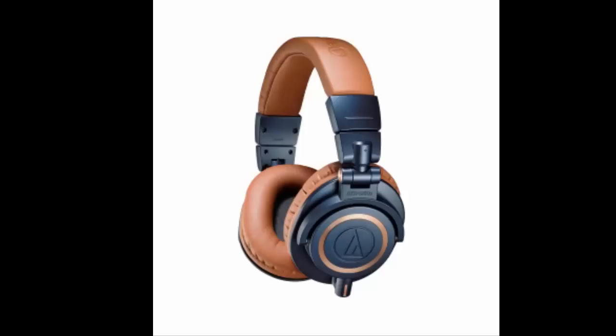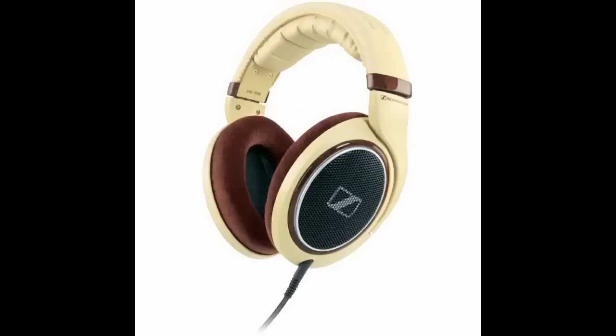We're going to assess the general sound of each headphone across different music types. First up, we'll do a rock track. These are my headphones — the Sennheiser HD-598s. These are more of a studio acoustic, open-back design, compared to Tim's Audio-Technicas which are closed-back. We'll see how the different sound profiles compare.